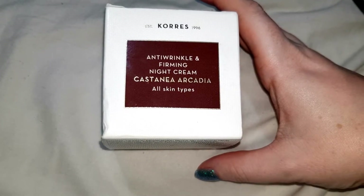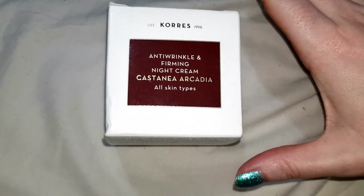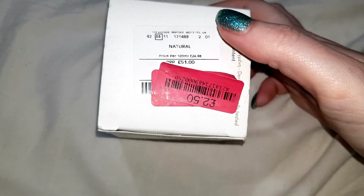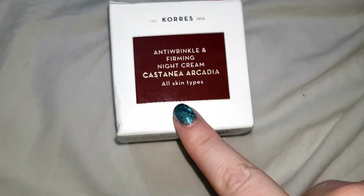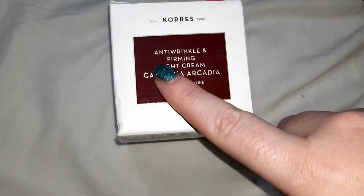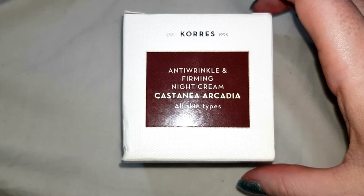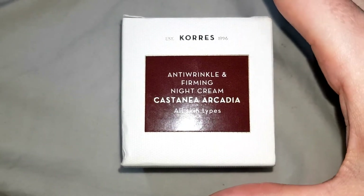Next we have this Anti-Wrinkle Firming Night Cream by Carez. This part of the video is going to be so short because I don't really have a lot to say about this. It says the RRP is £51 but I managed to find it online for between £31 and £36. The in-store full price was £9.99 and I paid £2.50. I've used many of the Carez products and I've loved them all, so when I seen this on sale I couldn't wait to grab it.